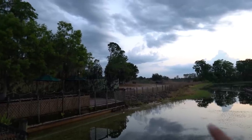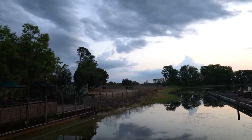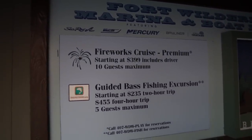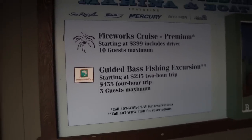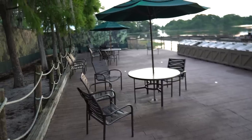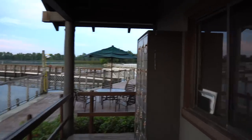I want to point out that right here I think is the construction site for Reflections, which is a new DVC resort. You do have some fun upgrades you can do - there's a fireworks cruise starting at $399 including driver and 10 guests. There's also a guided bass fishing excursion starting at $235 for a two-hour trip or $455 for a four-hour trip with five guests, but it says it is closed right now. If you want a little more privacy, there are plenty of tables and chairs around the marina, and even more private seating over here. There are some more lockers.